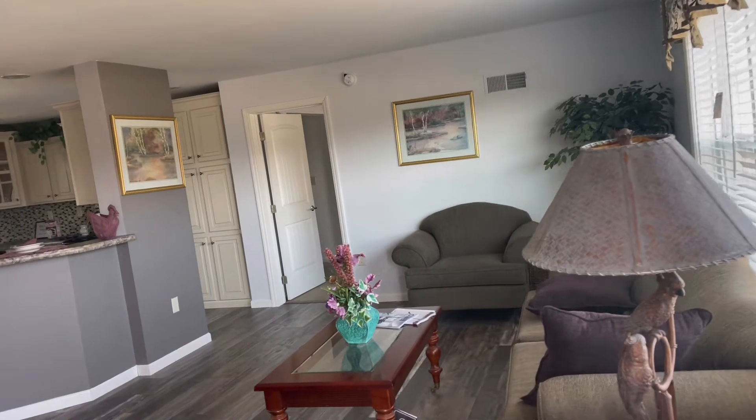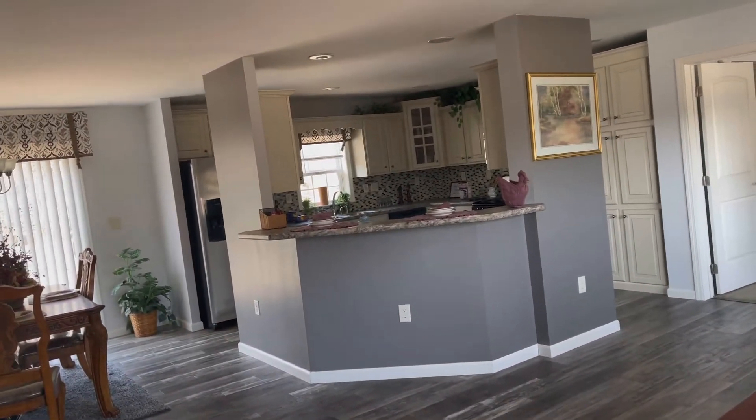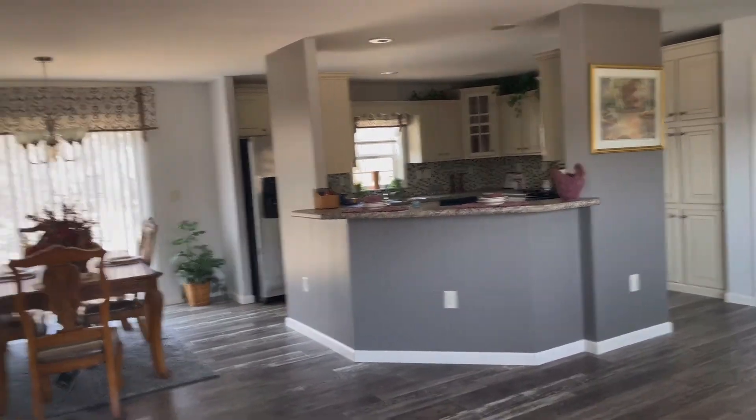Actually, I do like this house, but I don't like the kitchen layout. Like, what is that? I'm not a fan, and I'm not a fan of the colors. But all of that stuff can be changed.